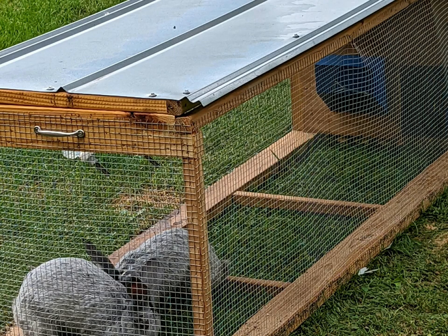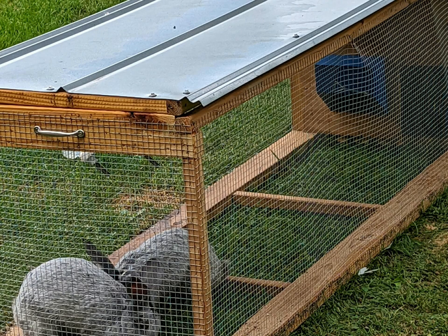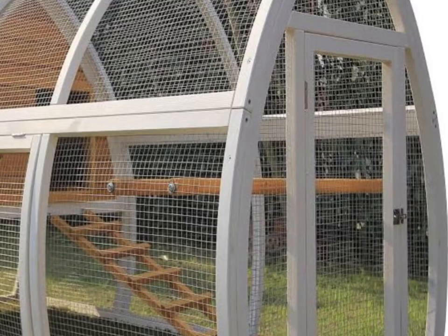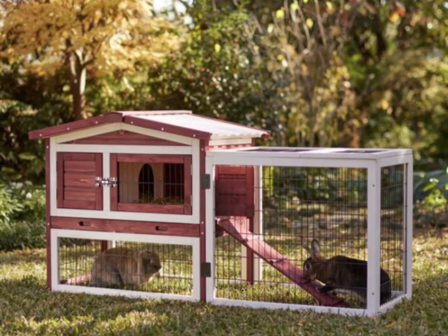A tractor is a movable outdoor cage which allows the rabbit to eat grass and have room to run and play. There are simple tractors, fancy tractors, small tractors, and large tractors. There are even multi-level tractors.